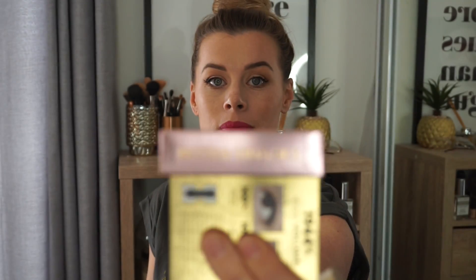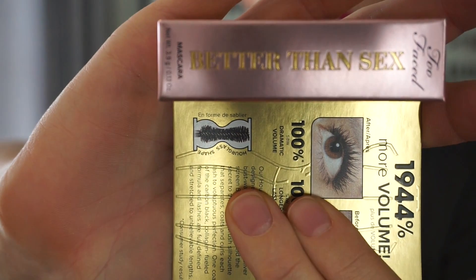Next thing is a sample size of the Better Than Sex Mascara from Too Faced — this is the original formula, not the waterproof one. This is actually the mascara I tried out yesterday when I got the transferring onto my under eyes with the concealer, so I'm not sure if it was the mascara, the concealer, or a combination of both. I didn't really like the brush — it's very big. I'm not super picky when it comes to mascaras. I typically wear false lashes, so mascaras are kind of meh to me.